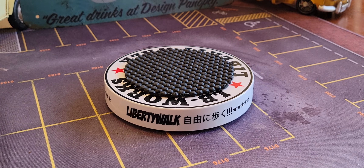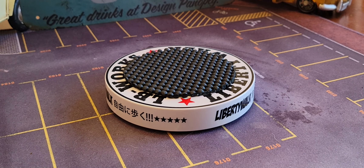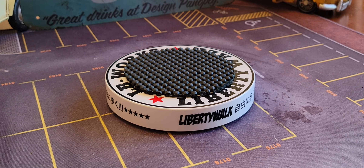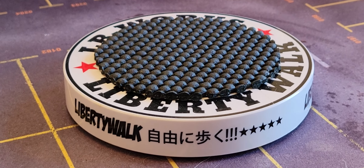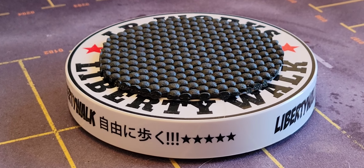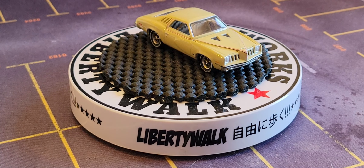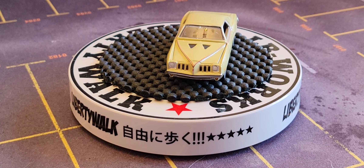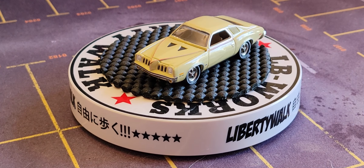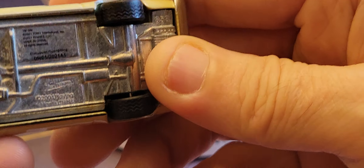I dropped a car again. How do I just drop a car? There it is. I'm gonna sit this car up here. Metal body, metal base, real rubber tires — I'll show you them as soon as I sit down. Metal body, metal base, real rubber tires. Look at that.